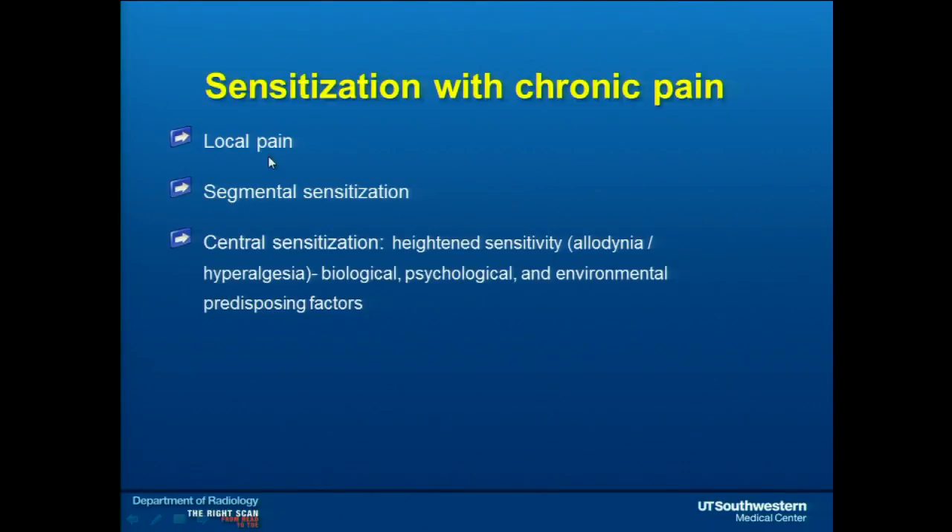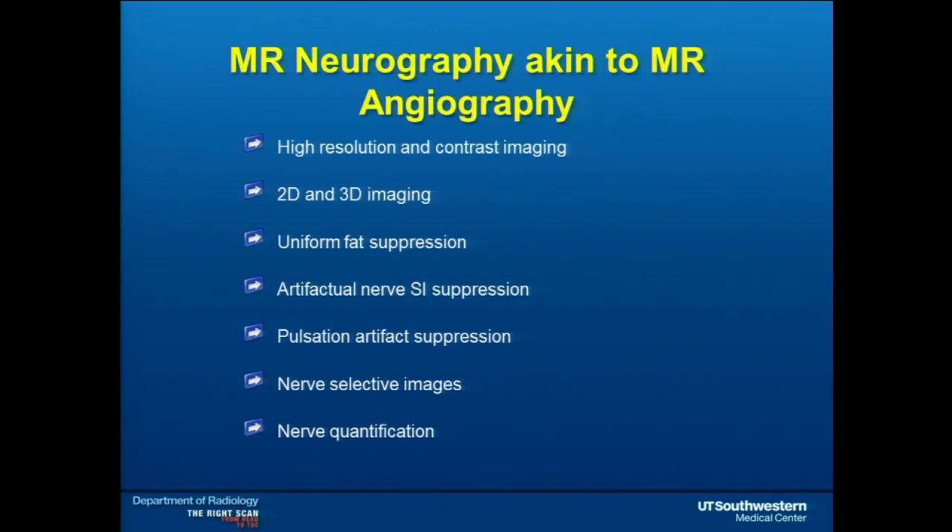Looking at chronic pain patients, they start with some local pain — say, from a fall — and imaging finds nothing. After a while, it becomes segmental sensitization: now the whole pelvis hurts, not just one side. Then they progress to central sensitization where the whole body hurts, going into a fibromyalgia-type stage. We want to prevent that, or even if they've reached that stage, image and find out where the initial insult was — carefully looking at muscles, bones, nerves, and joints in that area to find the problem.